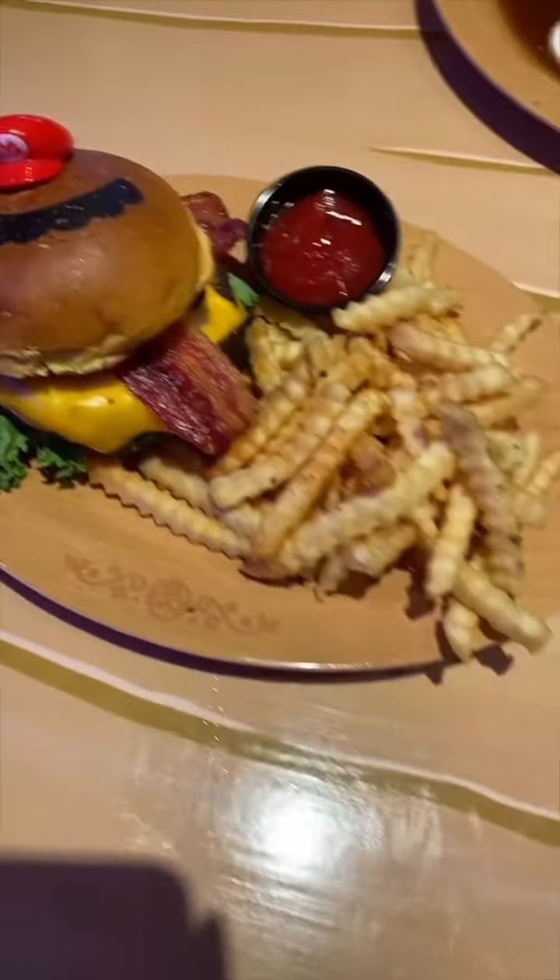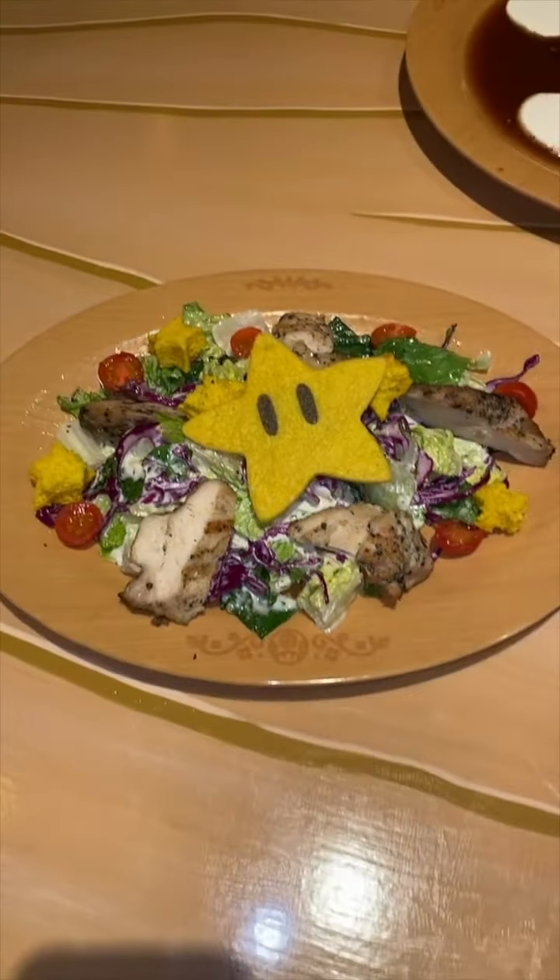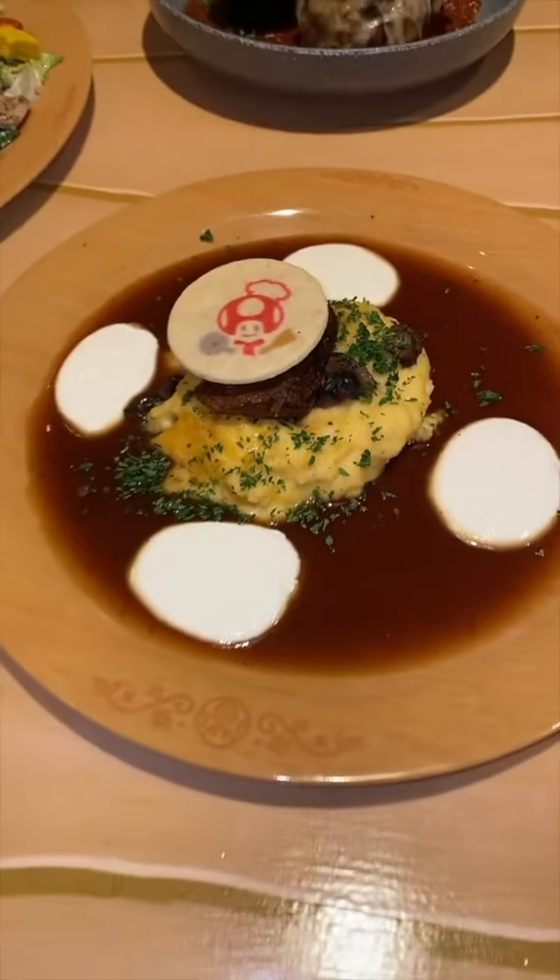This was the Mario burger. It comes with bacon, mushroom, and cheese. This was the superstar chicken salad, topped with a parmesan superstar. This was the chef toad short rib special, which came with polenta and a red wine reduction.